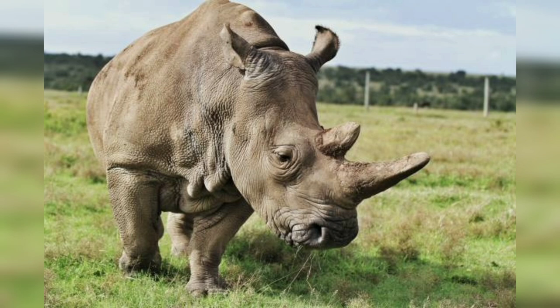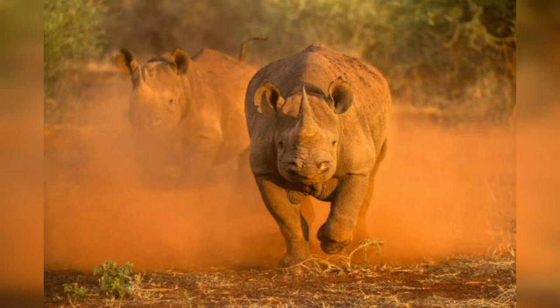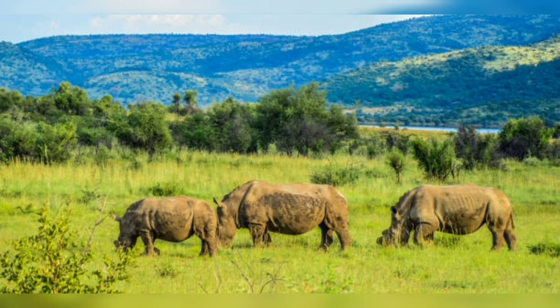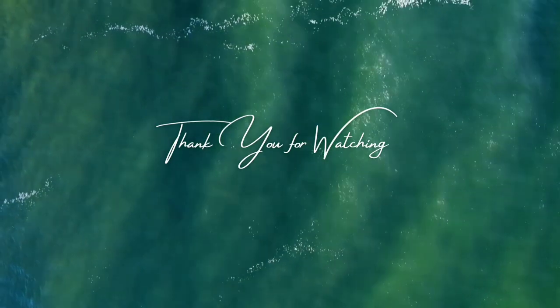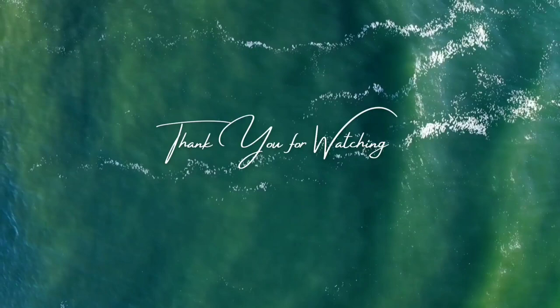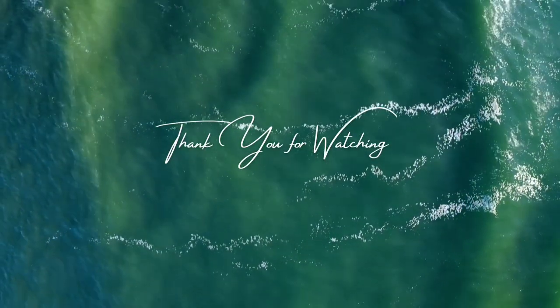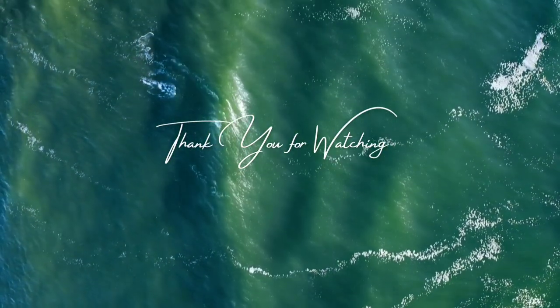In conclusion, the survival of rhinos is in our hands. We have the power to protect and conserve these magnificent creatures for future generations. By supporting conservation organizations, promoting sustainable practices, and spreading awareness, we can ensure the survival of rhinos in their natural habitat. Let us unite as global citizens and take a stand against the threats that endanger the existence of these iconic animals. Together, we can secure a future where the rhino continues to roam the earth. Thank you guys for watching my video.